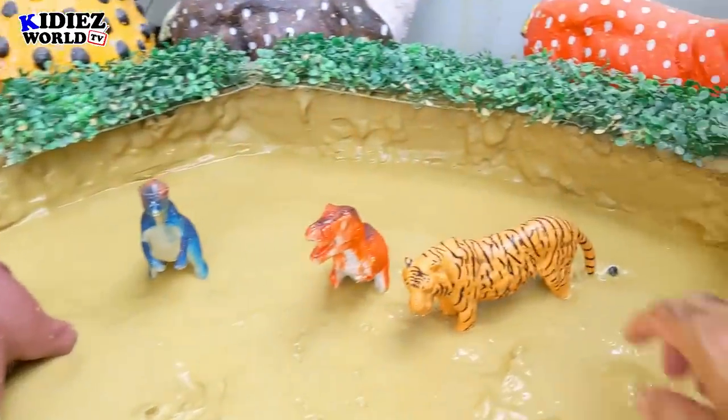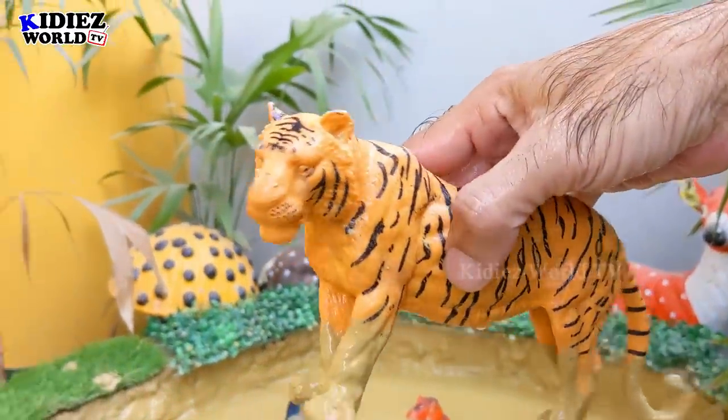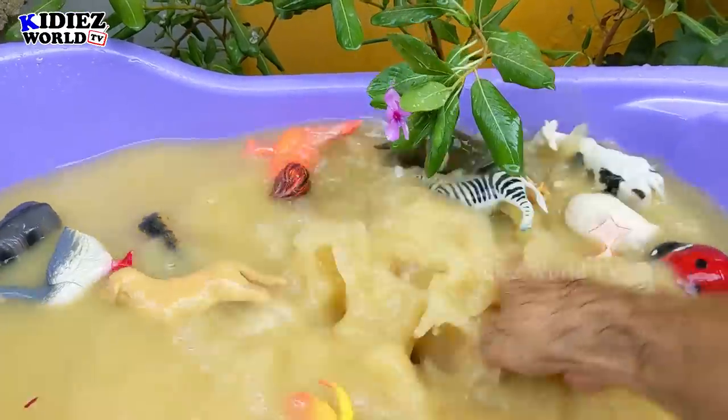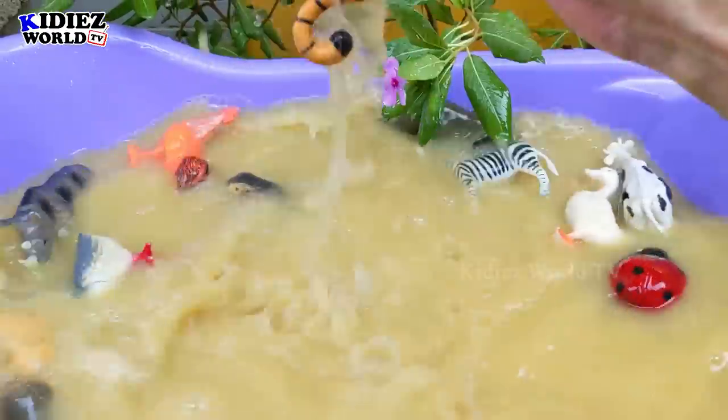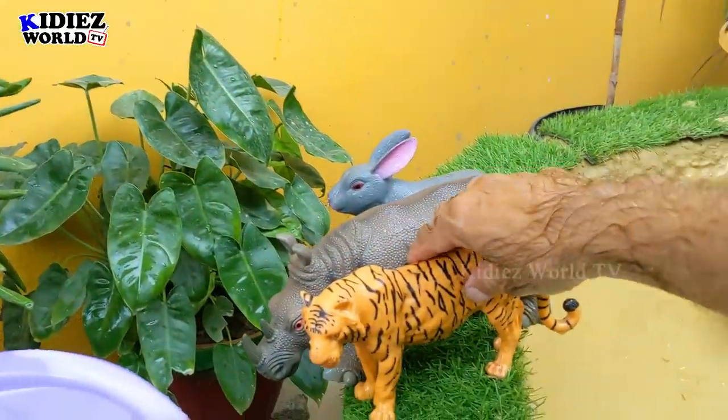And the next one we have is Tiger. Tigers are very beautiful wild animals. These are big wild cats. Just look at the beautiful pattern of this beautiful wild animal. Tiger. These are the big ones.